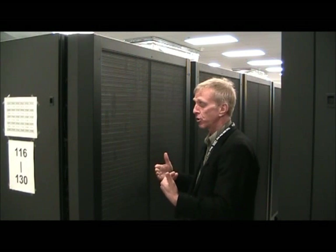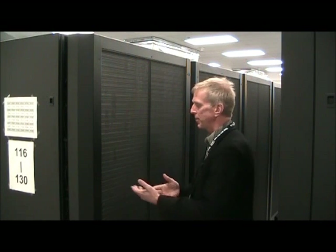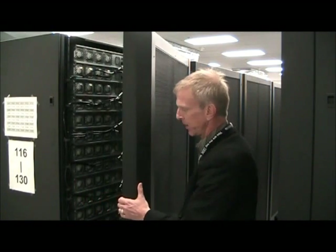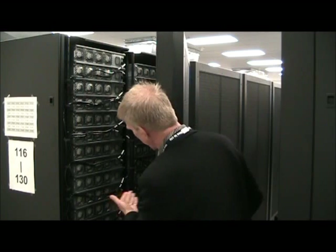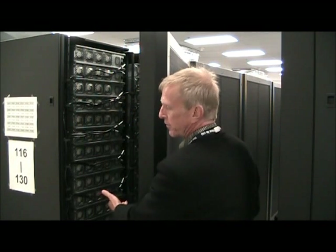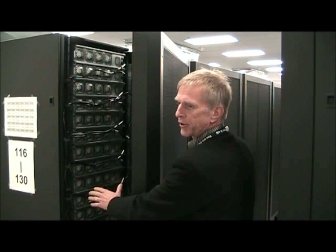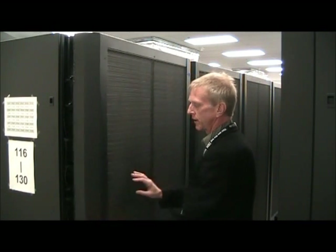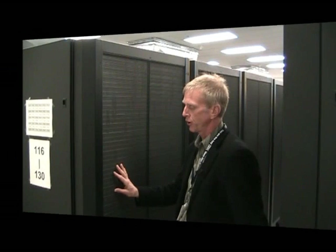In fact, the air could be cooler coming out of the back of this cabinet than going in, because we're using a rear door heat exchanger which captures all the heat from the servers as it exits the rack. So you can feel this is probably about 100 degrees Fahrenheit air coming out of the cabinet, cooled immediately through the rear door heat exchanger.